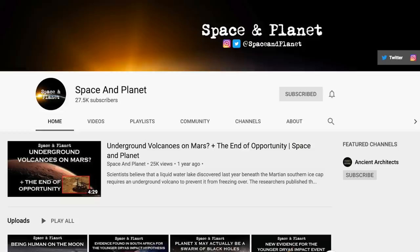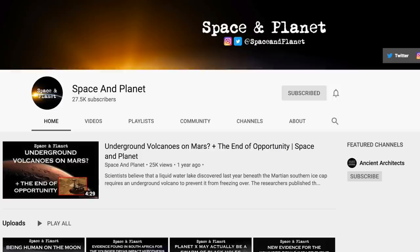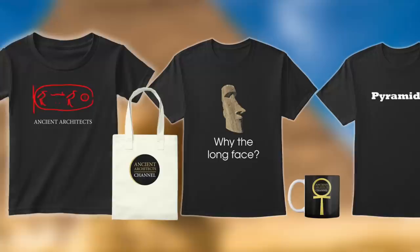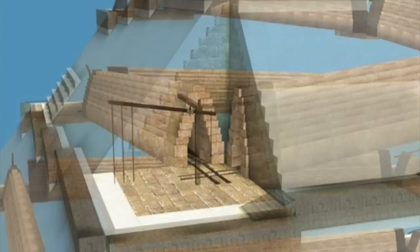I also have another channel called Space and Planet, and from time to time I'll be uploading new content there. It will also act as a backup channel for Ancient Architects. I have also just started a Teespring merchandise store which I'll be updating every week with new designs — some look good, some are funny, and some will be tongue in cheek. Sales of merchandise also support the channel. Thank you for watching, and I will be releasing more videos next week.